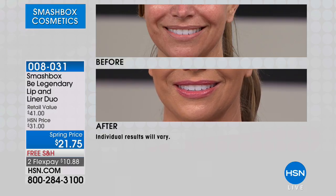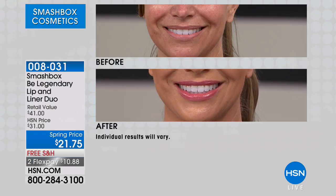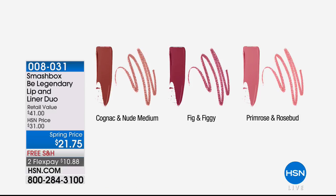Primrose is a classic — it's that perfect creamy nude pink. It's really pretty, especially with that blue top. If you're a girl looking for one lipstick that will work with a lot of colors in your wardrobe, Primrose is going to be the perfect color — it's like the perfect neutral with a touch of pink. Here's our color palette: the Primrose Rosebud — this is exclusive only here at HSN in this configuration. Then you have the Figgy Fig, which is a beautiful warm, raisiny tone.